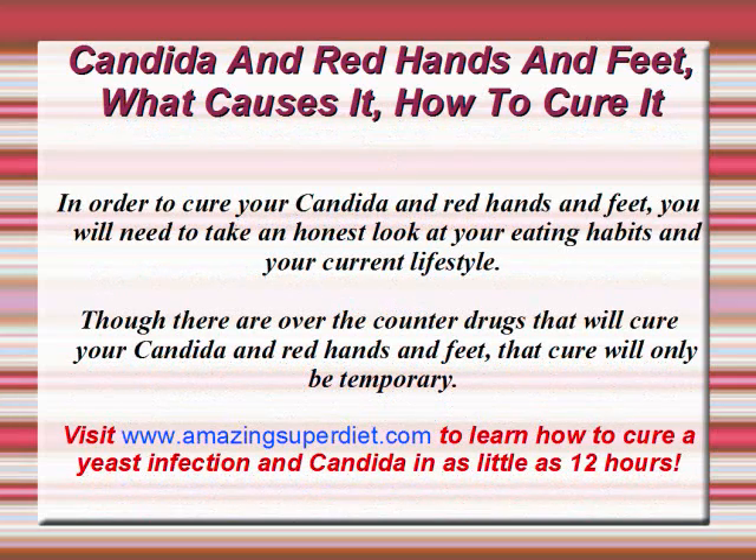In order to cure your Candida and red hands and feet, you will need to take an honest look at your eating habits and your current lifestyle. Though there are over-the-counter drugs that will cure your Candida and red hands and feet, that cure will only be temporary and only fix your hands and feet, not the Candida fungus itself.